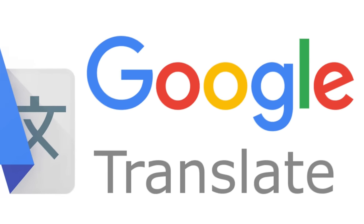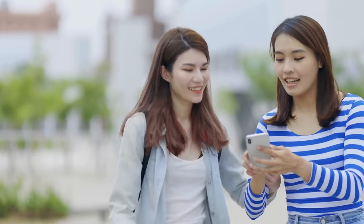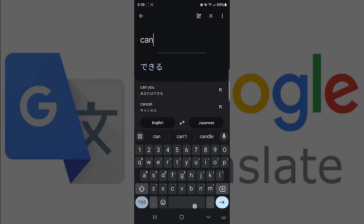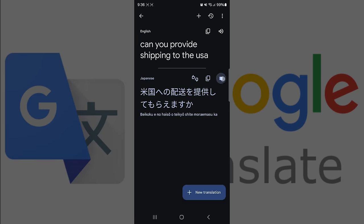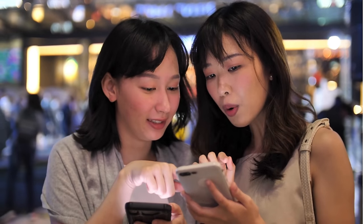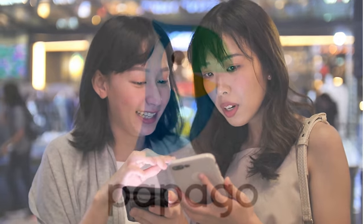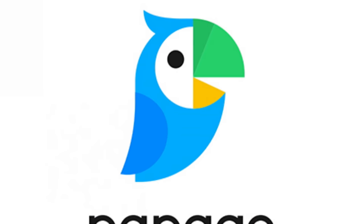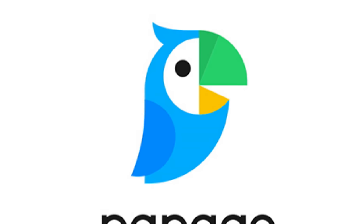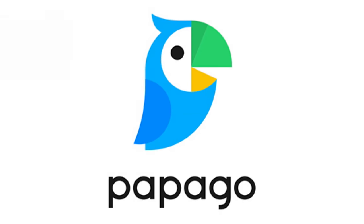Google Translate is okay, but most Japanese will tell you that these translations sound strange. The app that I found works best for my day-to-day real-time voice translations is Papago. Papago allows you or the other party to say what you want and it's immediately played back in the translated language. While Google Translate can also do this, Papago offers a much more natural translation.